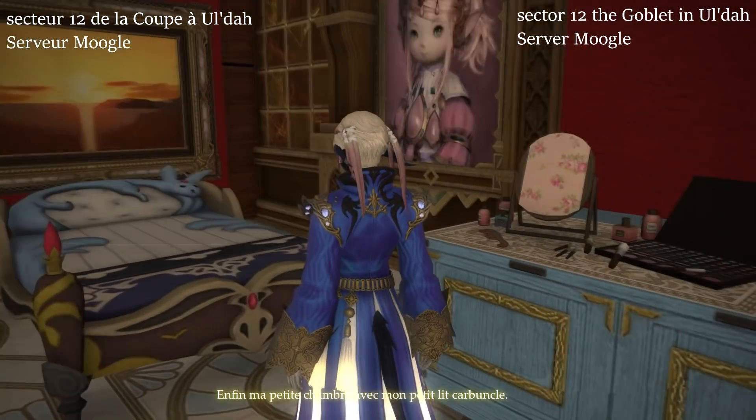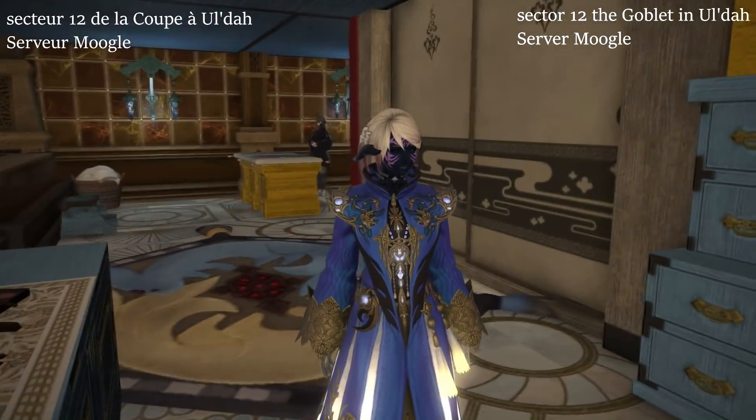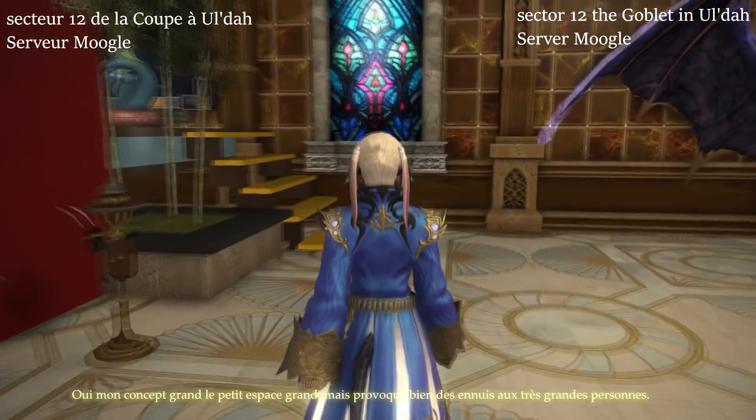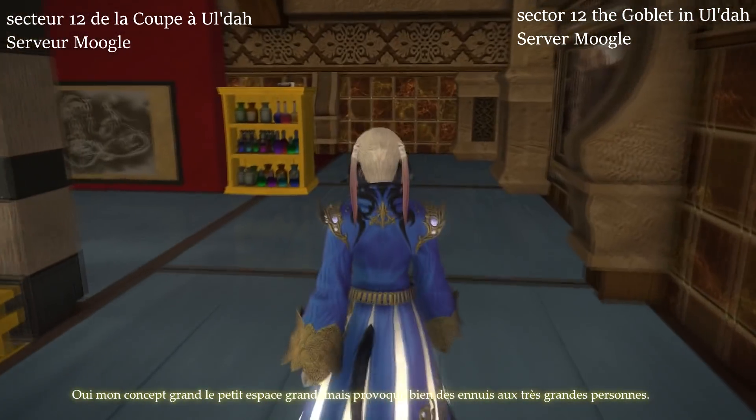Finally, my little room with my little carbuncle bed. My big concept is the big-little space, but it does cause a lot of trouble for very big people!